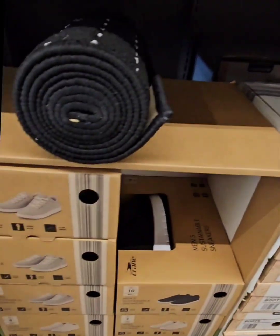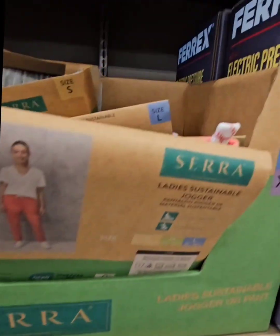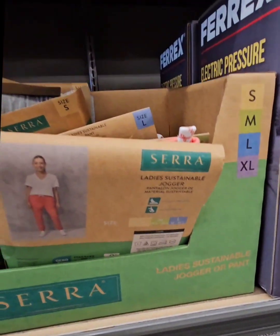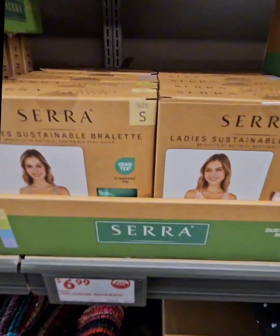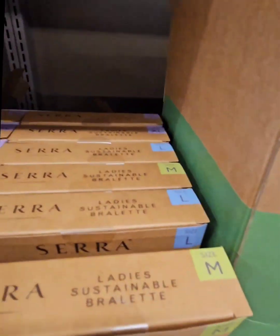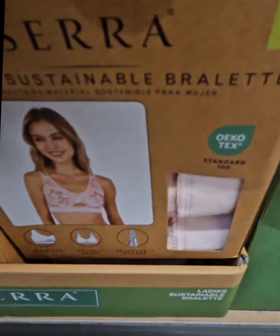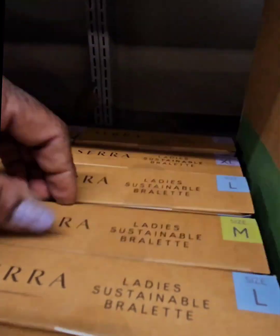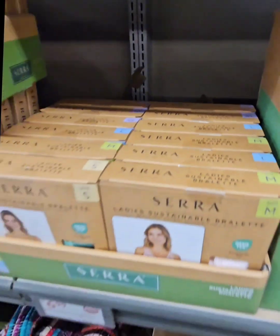They also have adjustable ladies sneakers for $12.99, and jogger pants — the price wasn't visible, just an Aldi tag. Sports bras for ladies are $6.99, ranging from small to extra large, in different colors and styles — just three prints available.